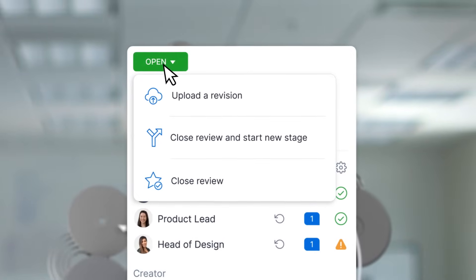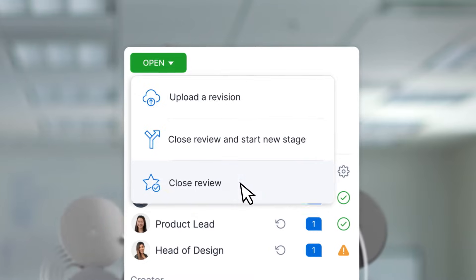This means valuable feedback is never lost, catchable mistakes aren't missed or repeated, and you deliver quality designs on time, every time. Plus, CoLab integrates with your CAD and PLM tools for a smooth workflow.